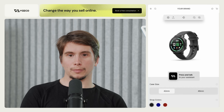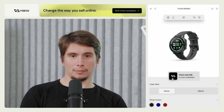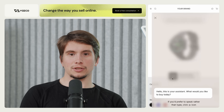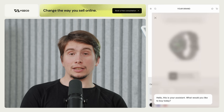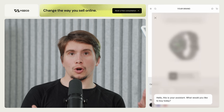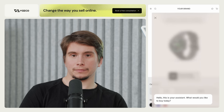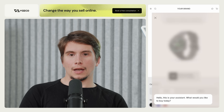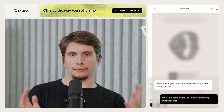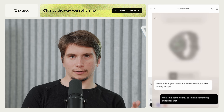First you'll go to the product page of our watch and start a conversation with an AI assistant by clicking the press and talk button. The conversation starts right away. Here I'm stating an intent that shows what I actually want to buy without stating it exclusively — I do some hiking, so I'd like something suited for that.